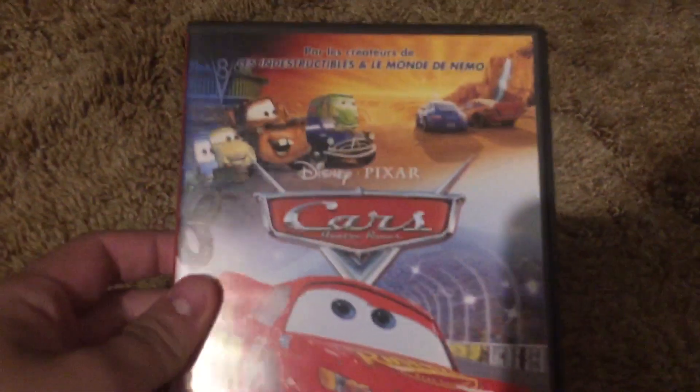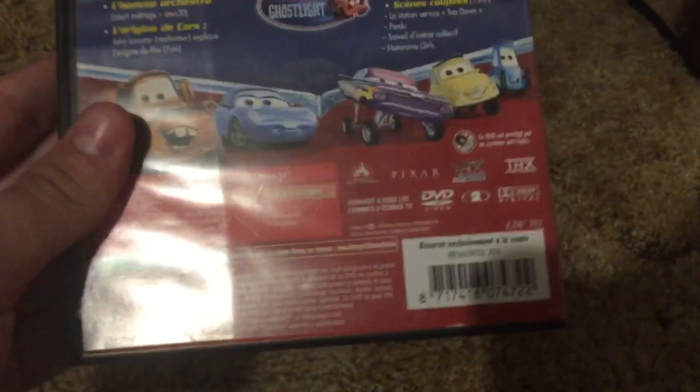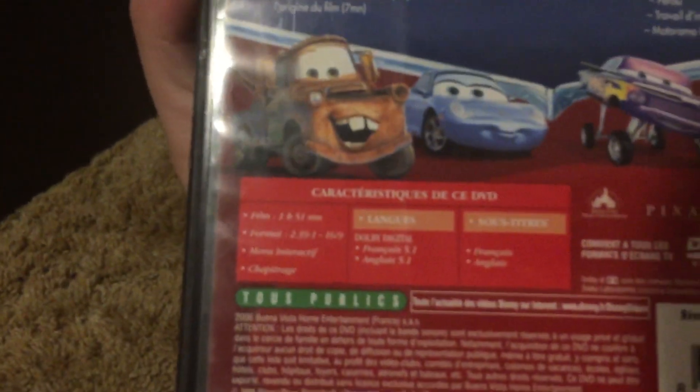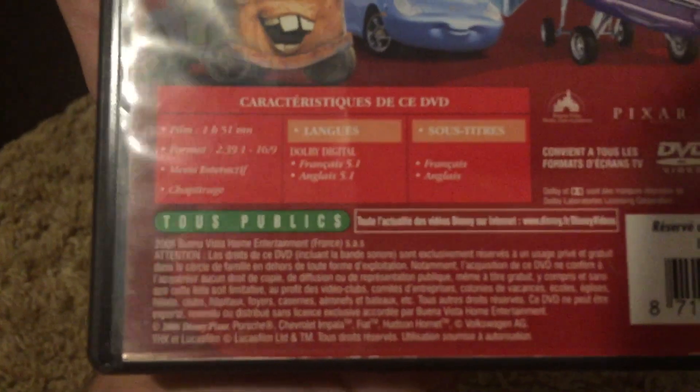Alrighty, ten more foreign imports, here we go. In HD import from France: THX Optimizer and the THX logo on the back. The other one says 2006, Warner Vista Home Entertainment France on the back. You can also tell this one has the wrong disc inside.